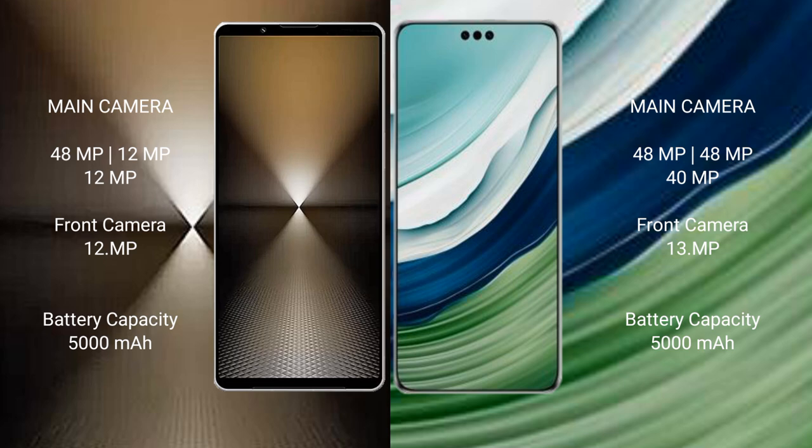Sony Xperia 1 Mark 6 has a 5000mAh battery with 30W fast charging support. Huawei Mate 60 Pro Plus also has a 5000mAh battery but with 88W fast charging support.